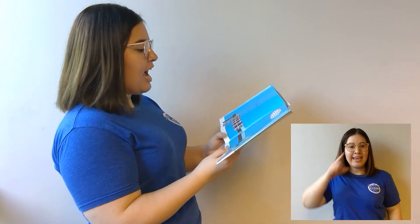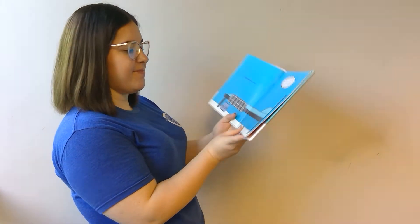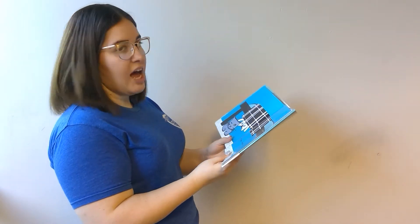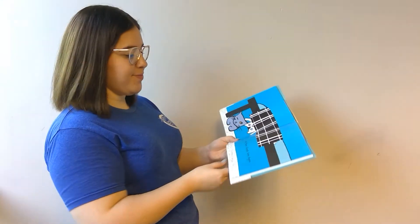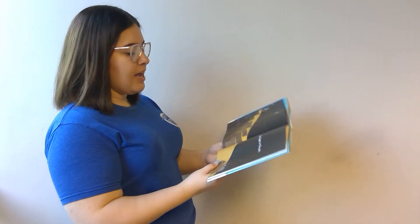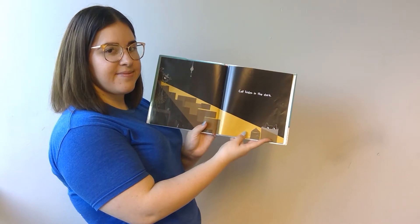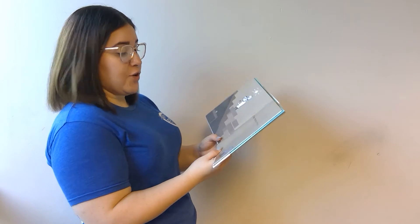Cat hides down low. Kitten finds him again. Cat hides in the dark. Kitten turns on the light.